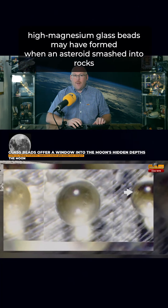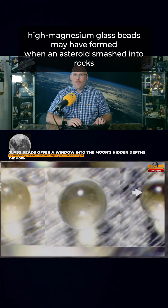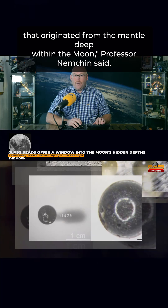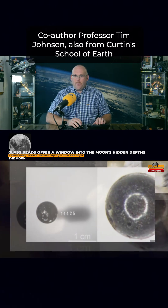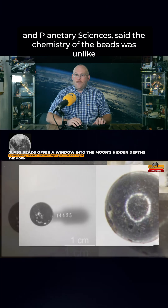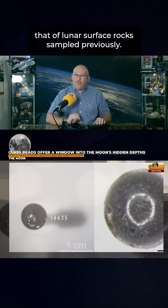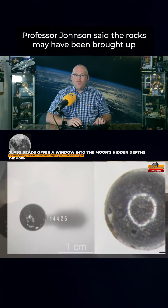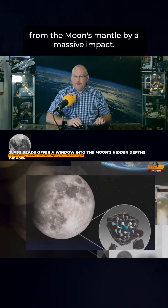These high magnesium glass beads may have formed when an asteroid smashed into rocks that originated from the mantle deep within the moon, Professor Nimchin said. Co-author Professor Tim Johnson, also from Curtin's School of Earth and Planetary Sciences, said the chemistry of the beads was unlike that of lunar surface rocks sampled previously, and that the rocks may have been brought up from the moon's mantle by a massive impact.